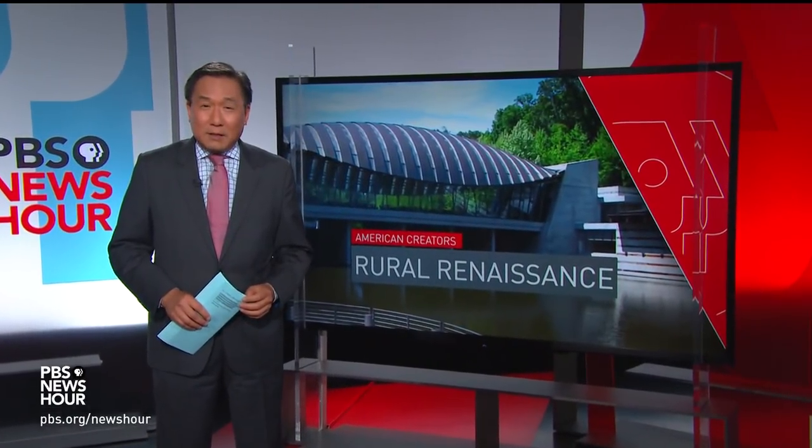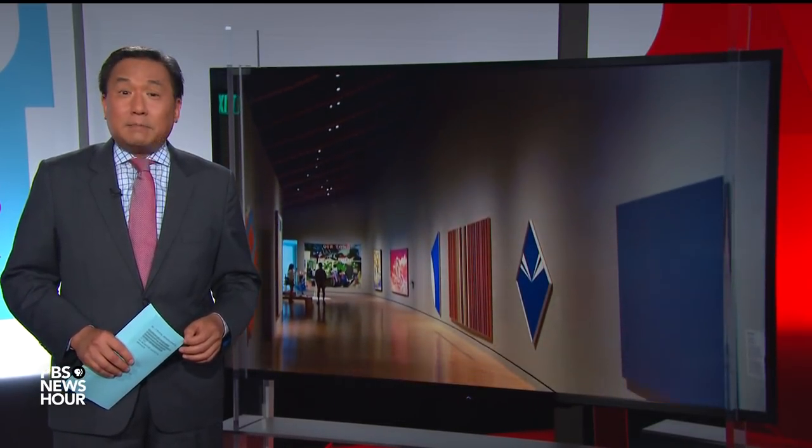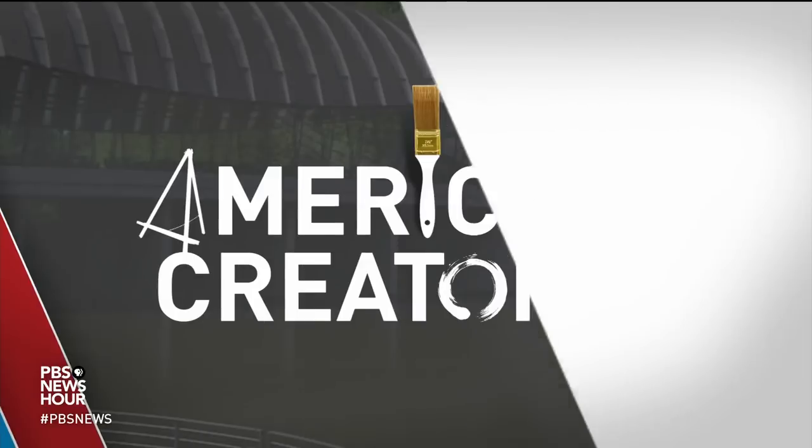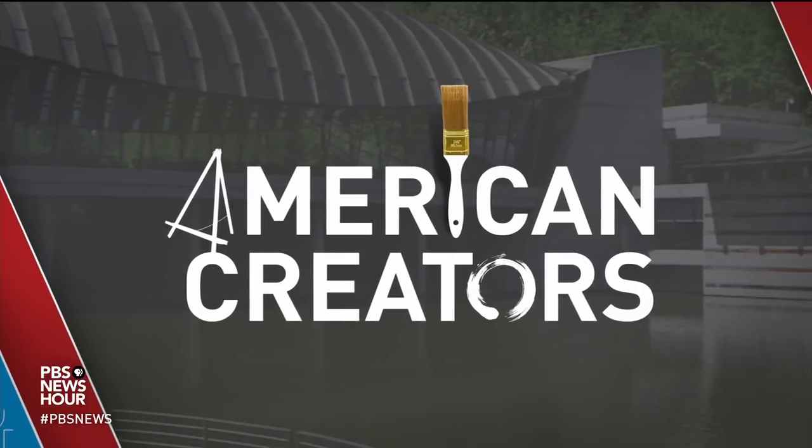JOHN YANG: The Louvre in Paris, the Metropolitan Museum of Art in New York, and one you probably haven't heard of — Crystal Bridges Museum of American Art in Bentonville, Arkansas. It's perhaps an unexpected spot for a first-rate art collection, but that's the museum's goal. As Jeffrey Brown reports as part of our American Creators series, it's a mission that's helping to reshape the entire region.